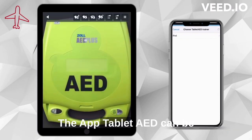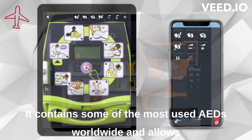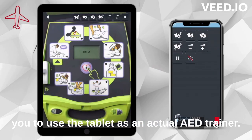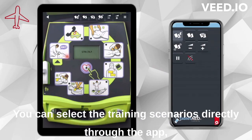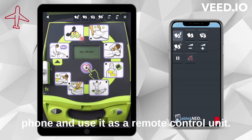The app Tablet AED can be downloaded for free onto any tablet. It contains some of the most used AEDs worldwide and allows you to use the tablet as an actual AED trainer. You can select the training and scenarios directly through the app, or you may also download an app for your phone and use it as a remote control.